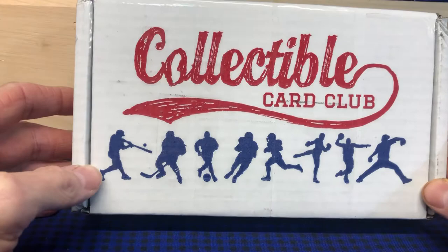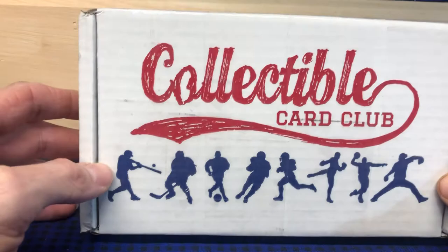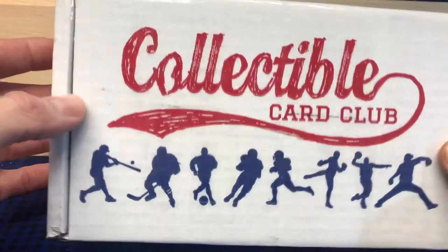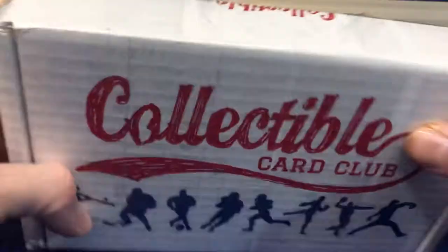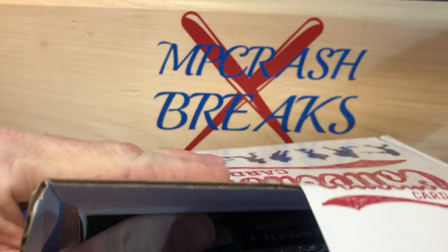Welcome back to MP Crash Breaks, thanks for tuning in, subscribing, and liking. I promised everybody I'd have some of these subscription boxes, and this is one of the first ones to arrive. This is from Collectible Card Club — I actually ordered a couple from them. They're not labeled on the outside, so I'm not sure what this one is until we open it up, since I ordered a baseball and a multi-sport.